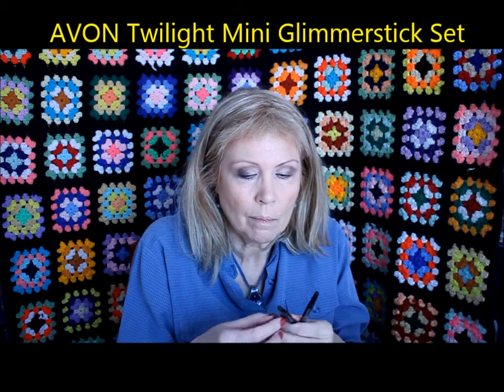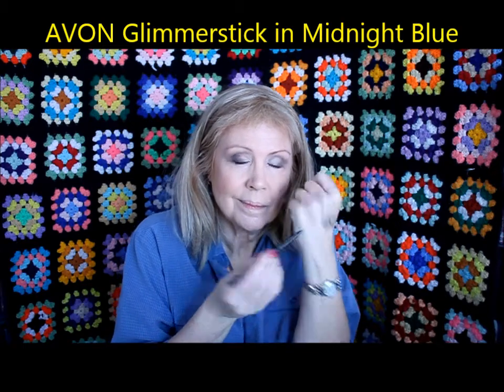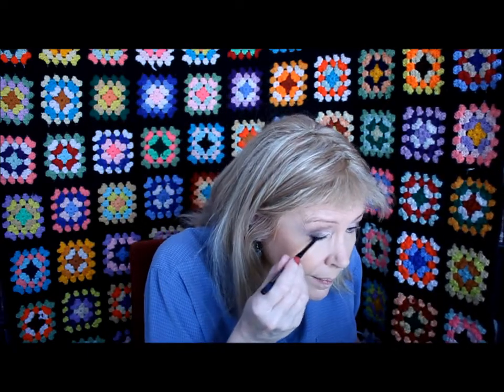This is a set that came out when the Twilight movies were really big — a mini Glimmer Sticks set. I'm demonstrating what each color looks like. This is called Midnight Blue and it's the waterproof Glimmer Stick — that's the one I'm going to use. I'm drawing a smiley face to show it is waterproof, then changing my mirror to the big magnified side so I can see close up. I'm smoothing out the color with my fingers and some cotton buds, using a blue eyeliner for a subtle effect.